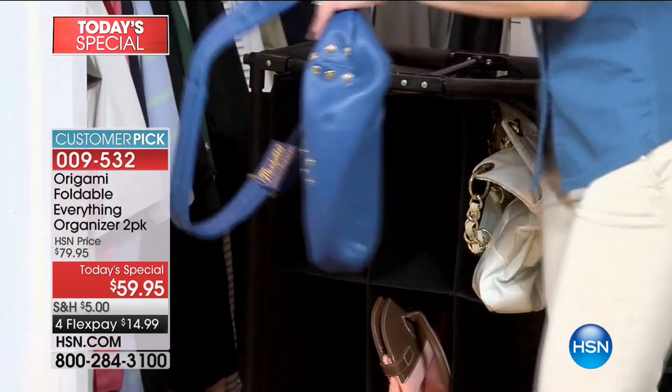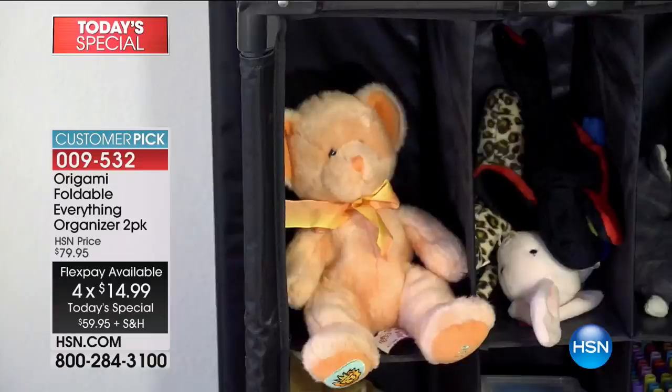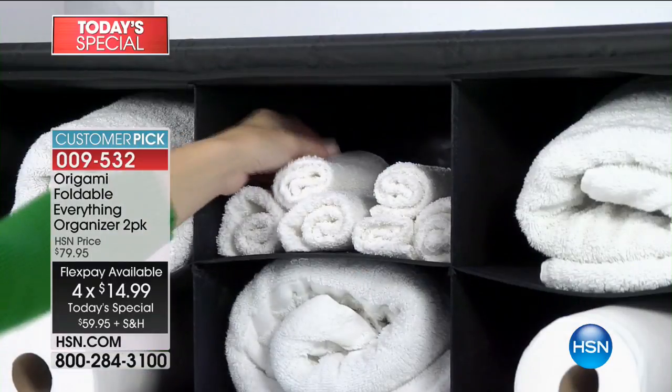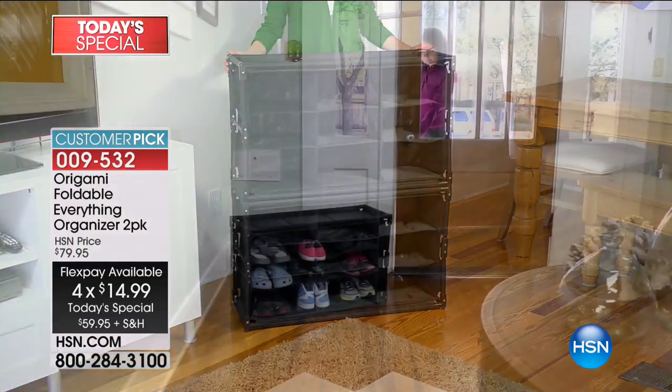This price — the lowest price we've ever done — $59.95 for a two-pack. We have all these great colors to choose from. Read the reviews — they're almost all five-star reviews written on hsn.com. This comes fully assembled. There's nothing to deal with — when you get it, you pull it out of the box.